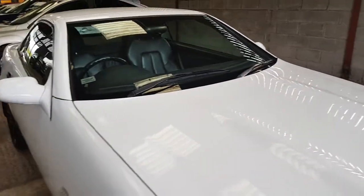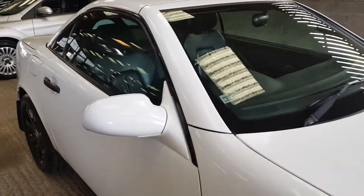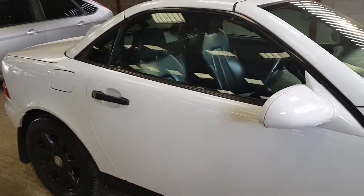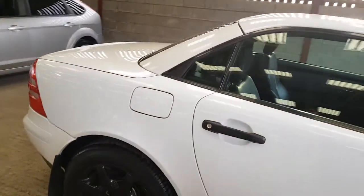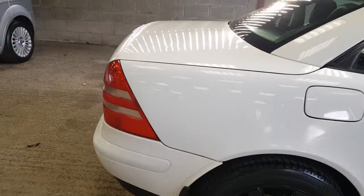During his ownership, so 12 months give or take, he has spent a fair amount of money keeping on top of it. If you're in the know with these cars, they suffer from rust, mainly around the arches — all Mercs of that age range suffer from it. All of this has been done.